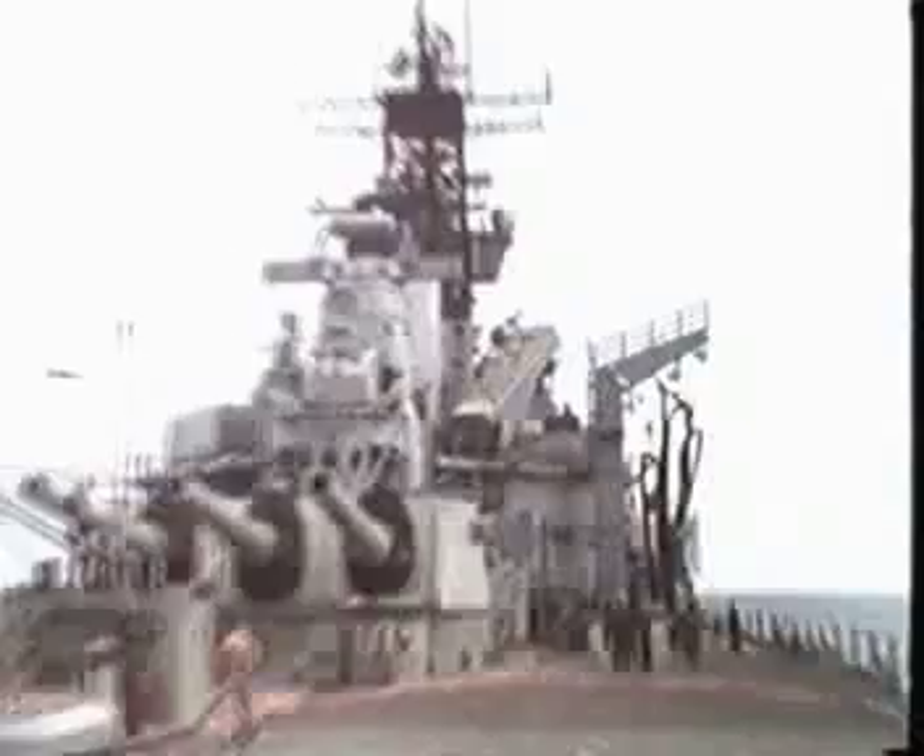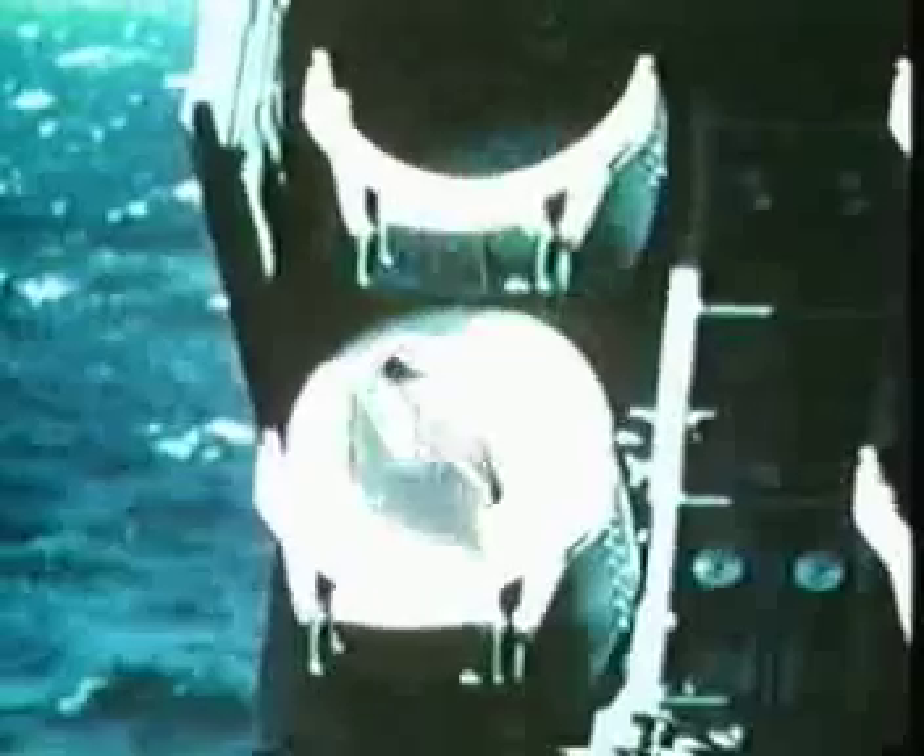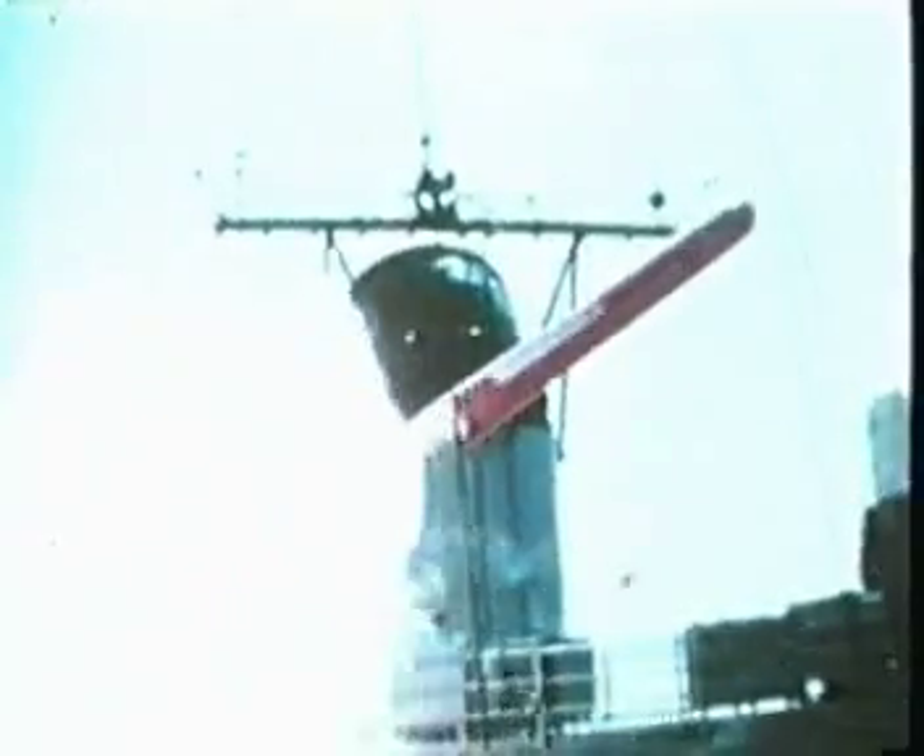SLCM is readily launched from surface ships. This armored box launcher is on the battleship New Jersey. CGN 9, 36, and 38-class cruisers, plus DD-963-class destroyers like the USS Merrill, are also receiving Tomahawk capability.